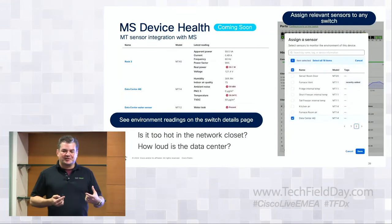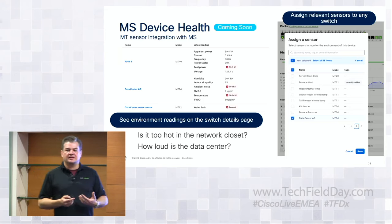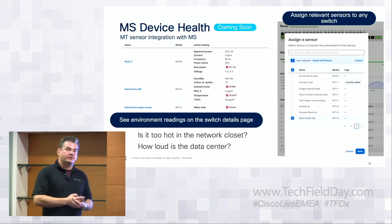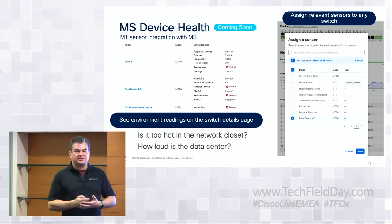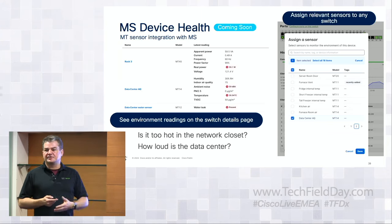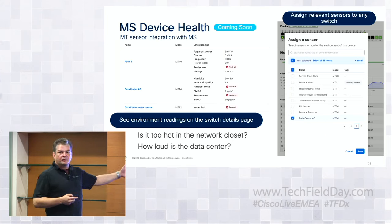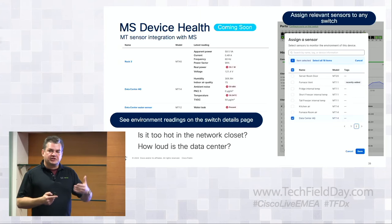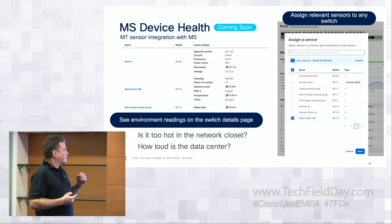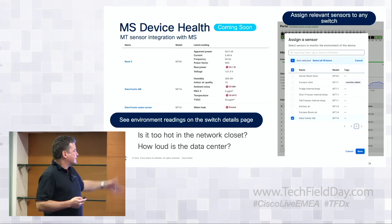We can also bring in other products to augment visibility. Before, you'd see fan failures or power failures in Dashboard but not know why — it could be AC failures or leaks in the environment. Being able to tie in our MT environmental sensors into the MS switch page allows you to see environmental values outside of just the inside of the switch — power usage, remote rebooting — adding that flexibility.